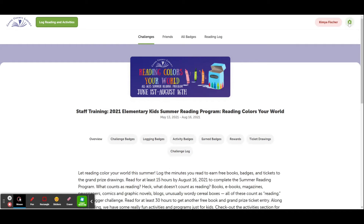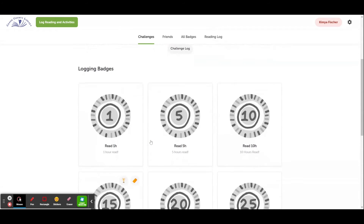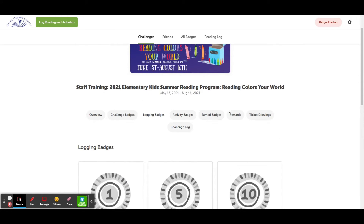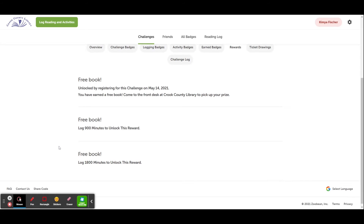To see how much progress you've made on the reading challenge, you can click on 'Logging Badges.' When you get to a trophy — which you can see right here — be sure to come into the library to pick up a free book. You can keep track of how many trophies you've earned by clicking on 'Rewards.' We've already unlocked one free book and we've got two more free books to go.